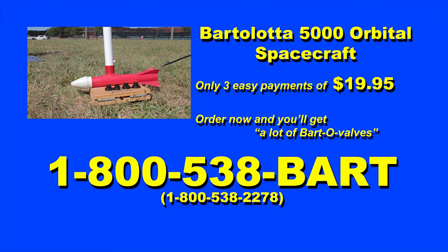Always use safety goggles when using the Bartoloda 5000 orbital spacecraft. Never place arms, legs, or other appendages in the path of the rocket! Don't try and catch the rocket — you're not cool! Do not operate a motor vehicle whilst using the Bartoloda 5000! Always point the Bartoloda 5000 upwards, perpendicular to the ground! Ask your doctor to see if the Bartoloda 5000 is right for you!